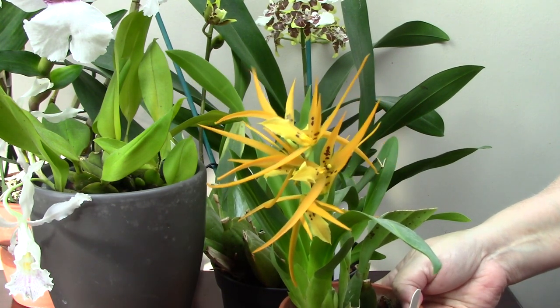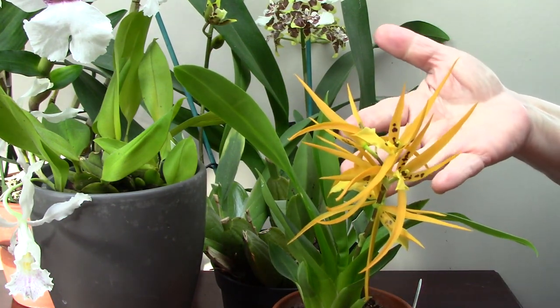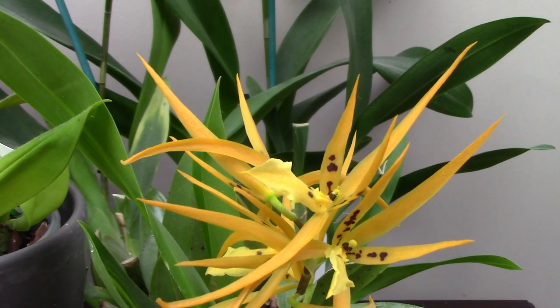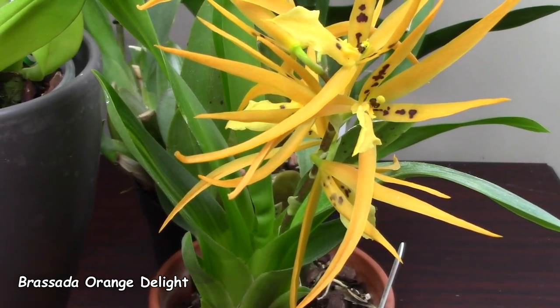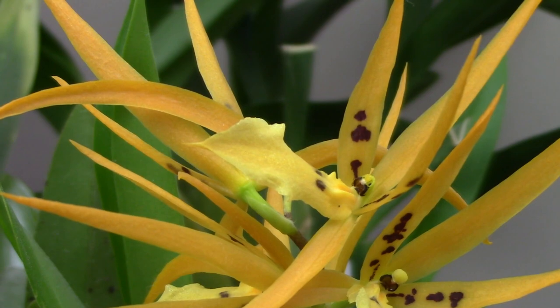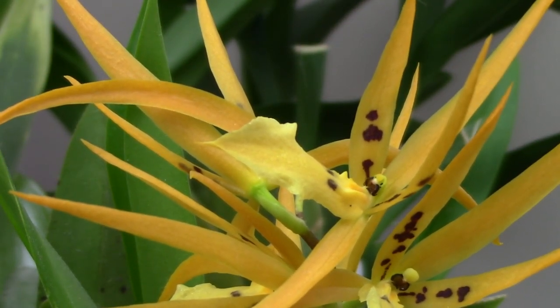Next we have Brassada Orange Delight, and this came to me as a seedling a shocking seven years ago. It did come in pretty bad shape, and even still it's taken a long time to flower. This hybrid is an interesting example of the use of Ada aurantiaca — the orchid genus Ada — which, combined with Brassia, has produced this orange-flowering hybrid. Just look at those really long spider-like petals!